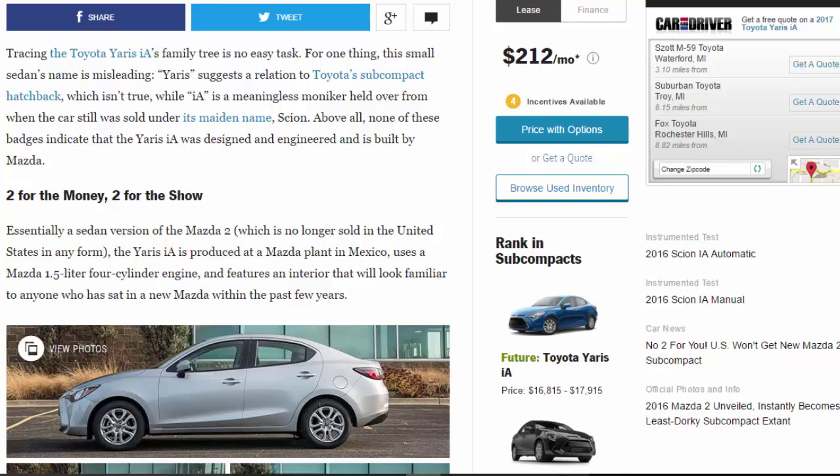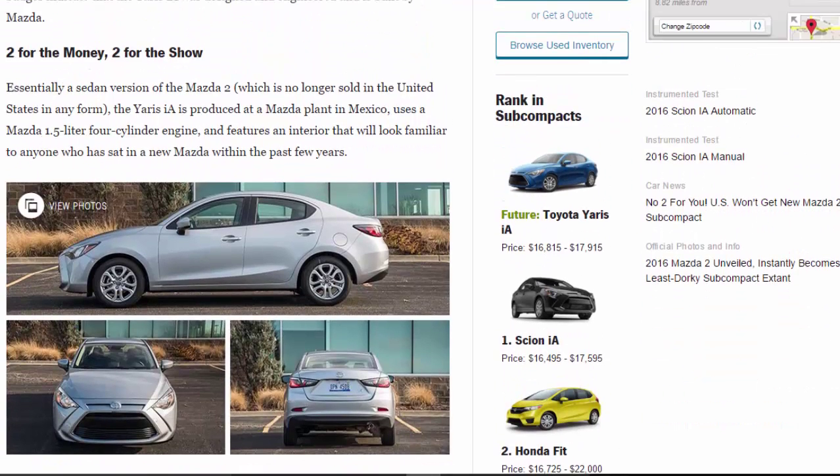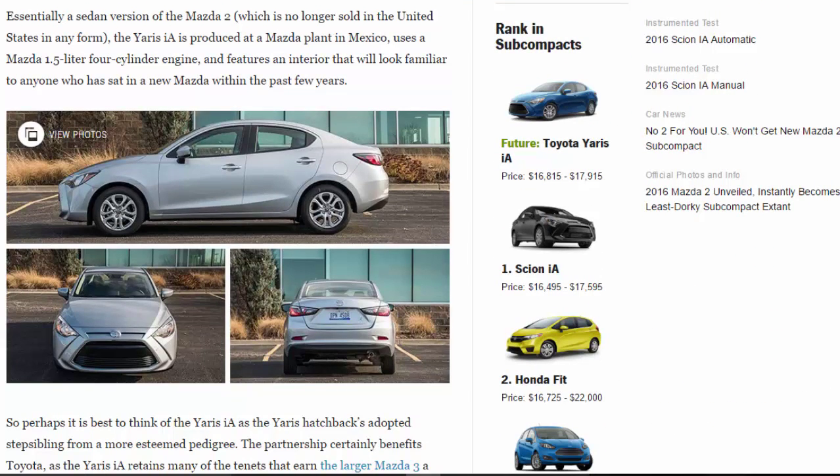Essentially a sedan version of the Mazda 2 — which is no longer sold in the United States in any form — the Yaris IA is produced at a Mazda plant in Mexico, uses a Mazda 1.5-liter four-cylinder engine, and features an interior that will look familiar to anyone who has sat in a new Mazda within the past few years.